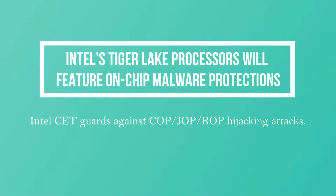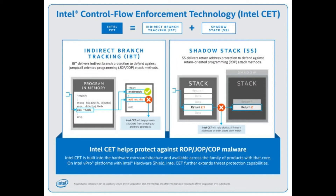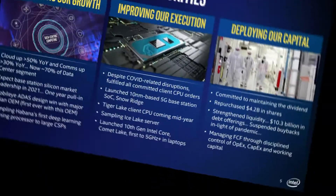Intel's Tiger Lake processors will feature on-chip malware protections. Intel is getting ready to launch a new security product that could dramatically reduce opportunities for hijacking. Called Intel Control Flow Enforcement Technology, the product is designed to protect against the misuse of legitimate code through control flow hijacking attacks.